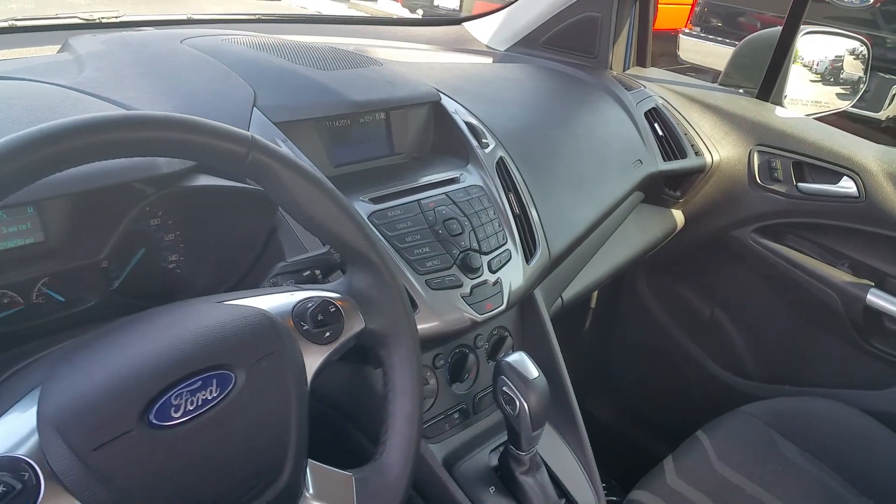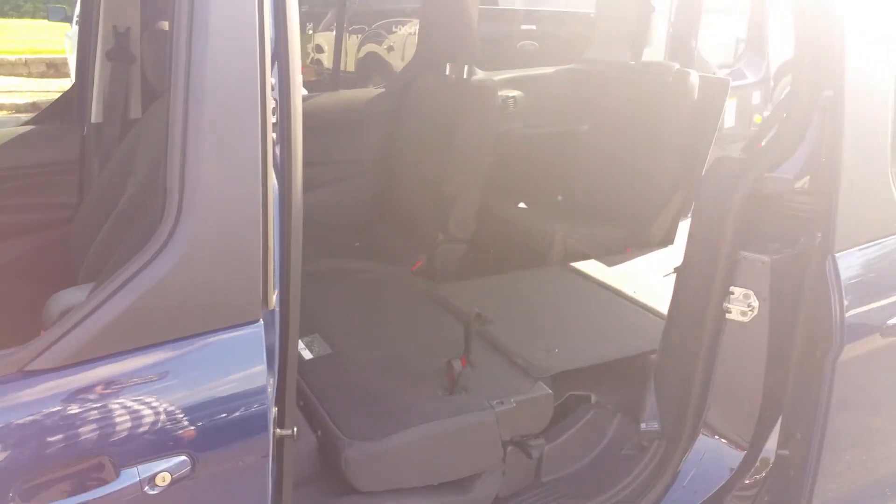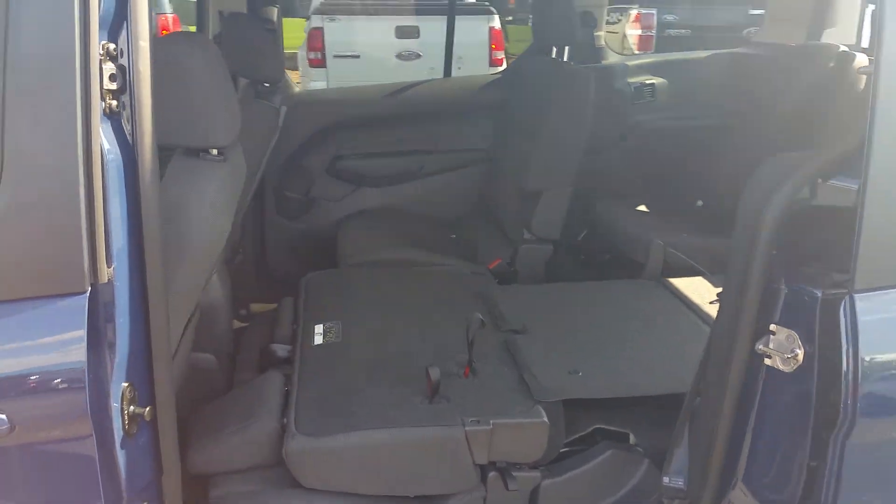This van does have a backup camera along with all your Bluetooth connectivity right there on your steering wheel. The rear doors slide open, and the second row stows down for storage.